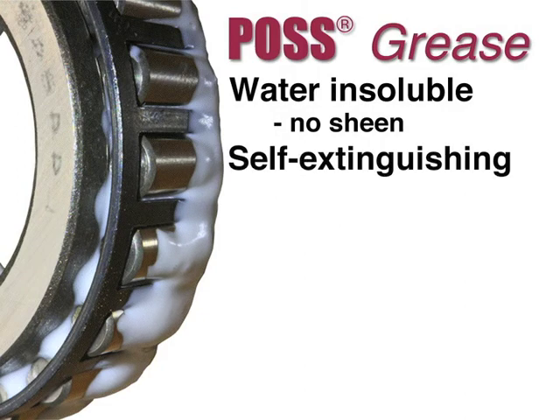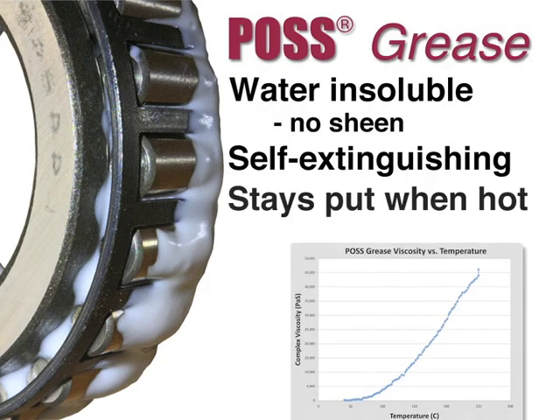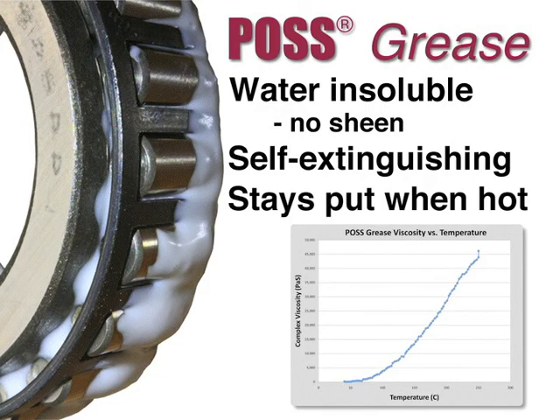POS grease is also self-extinguishing, a nice property in high-temperature applications. In addition, POS grease will not drip or fling out at high temperatures because it increases viscosity with temperature.